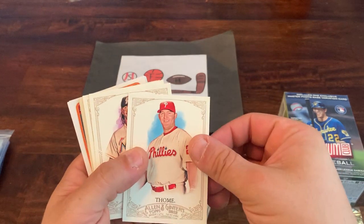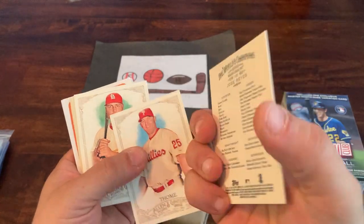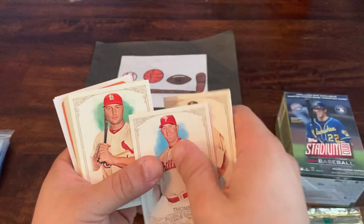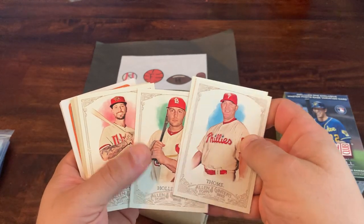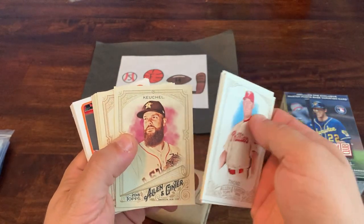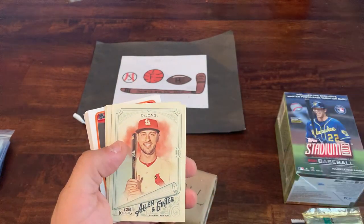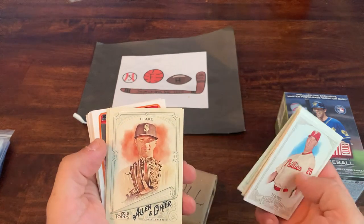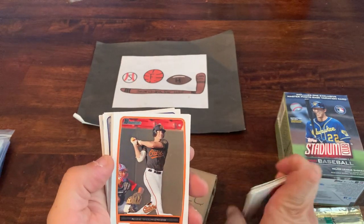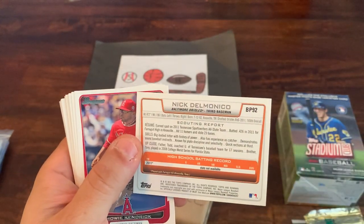Shifting gears to some 2012 Allen & Ginter — we got Jim Thome, Jose Reyes in his weird Marlins uni, Matt Holliday, Ryan Roberts. Then some 2018 Allen & Ginter: Dallas Keuchel, Luis or Orlando Arcia, Paul DeYoung, Mike Bleich, Ryan Braun, and Kenley Jansen.